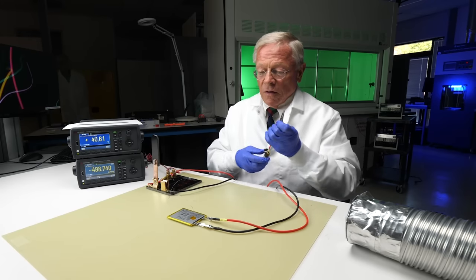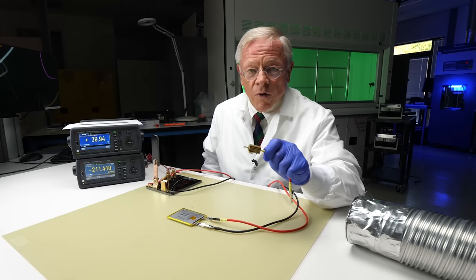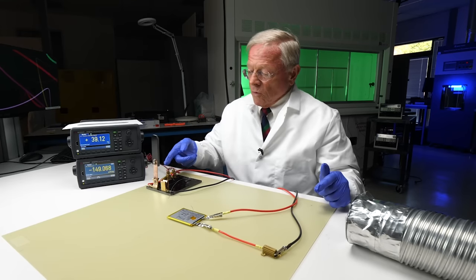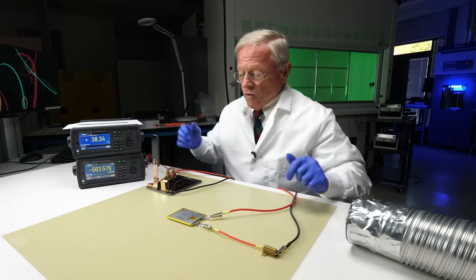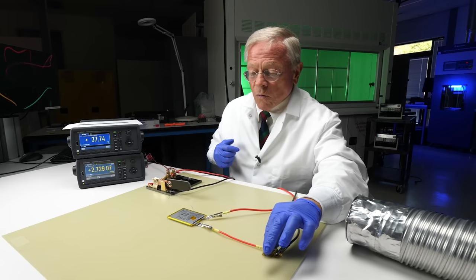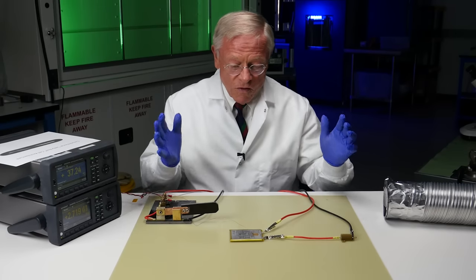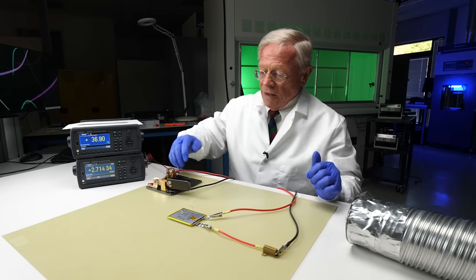Now I'm going to show you how to protect this thing. This is a 1.5-ohm resistor. Using a resistor to limit the current is a well-known way to protect devices like this. I'm going to take my short and stick the resistor in series with it. When I flip this, the current is going to go up again, but the temperature is not going to go up because that resistor will limit the current and limit the power running in the circuit. Now we're drawing 2.7 amps times 4 volts, which is about 10 watts — the right amount of power. This resistor will warm up, but that thing will run all day long. The temperature is even dropping down as we're talking.